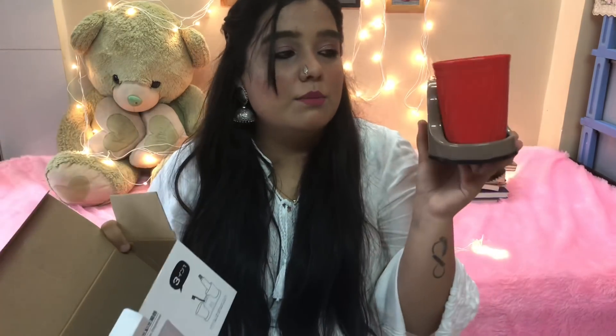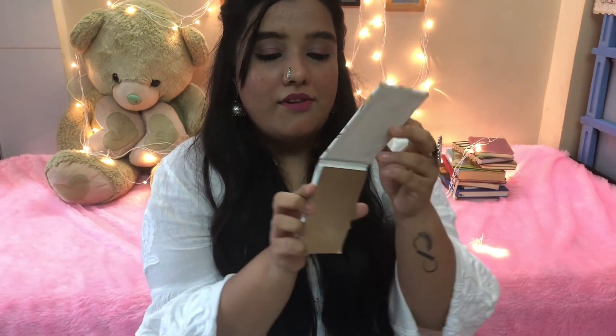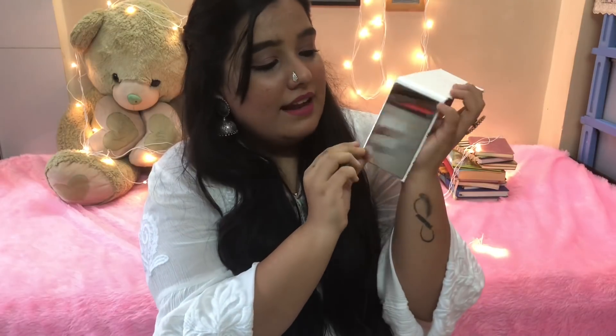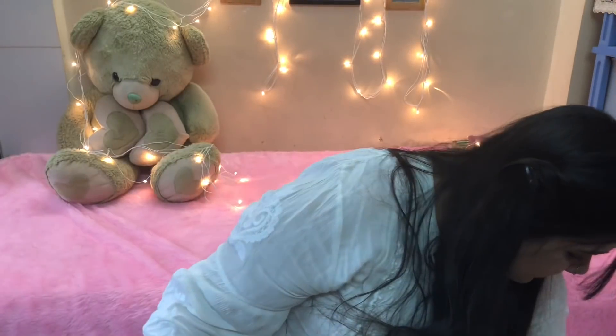This is a pocket mirror with french fries printed on it that says 'Fast Food.' I literally got sold on the print. The good part is that it's not actual glass — it's stainless steel, so even if you put it in your pocket or bag it won't break. It also has a magnetic closure, which is great. This one was around 150 rupees.